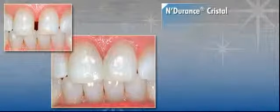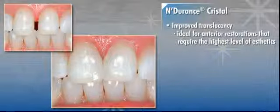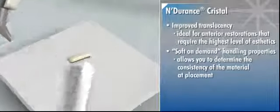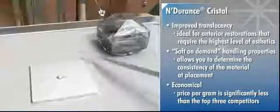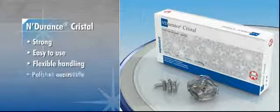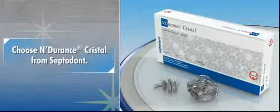Its improved translucency makes it ideal for anterior restorations that require the highest level of aesthetics. Its soft on-demand handling properties allow you to determine the consistency of the material at placement, and the price per gram is significantly less than the top three competitors. For the composite resin that's strong, easy to use, offers flexible handling, polishes beautifully and is stain resistant, choose Endurance Crystal from Septadont.